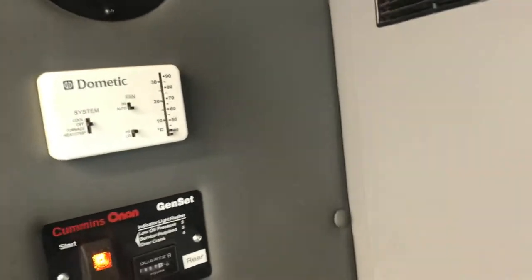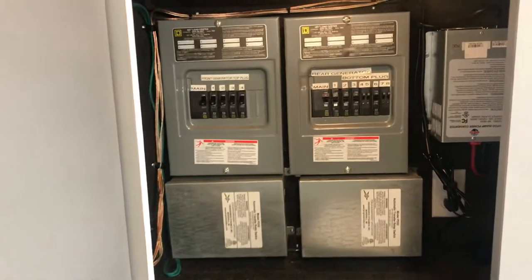Here are your generators and thermostats. This is your electrical panel in here. Storage is in here as well.